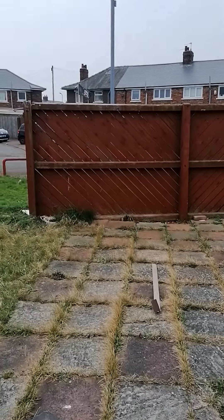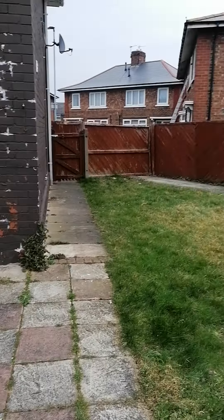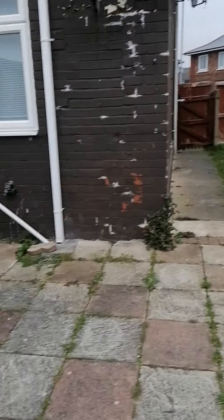This is Grimwood Avenue in Middlesbrough. You've got a nice big driveway at the back, nice fencing and a side garden there.